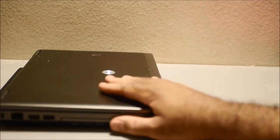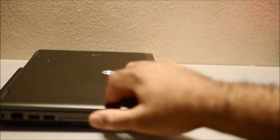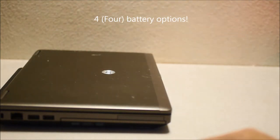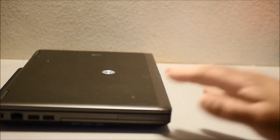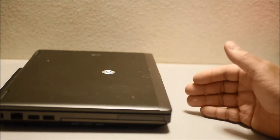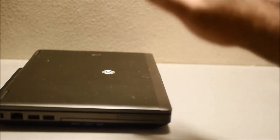I want to mention one more feature before I go: four battery options. If you're someone who needs good battery life or needs a replaceable battery — a removable battery that you can swap out — this is it. A lot of thinner laptops now don't have removable batteries, so when the battery dies your laptop is just an expensive paperweight. With this you get four battery options, which is unbelievable.